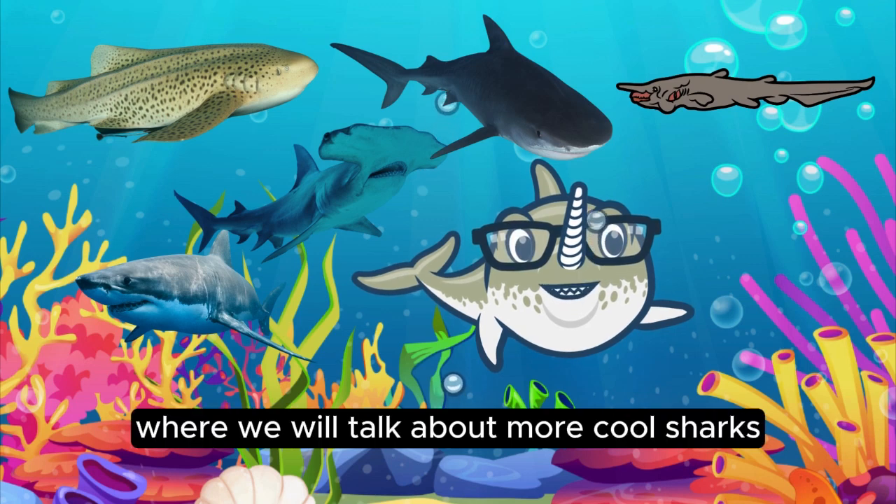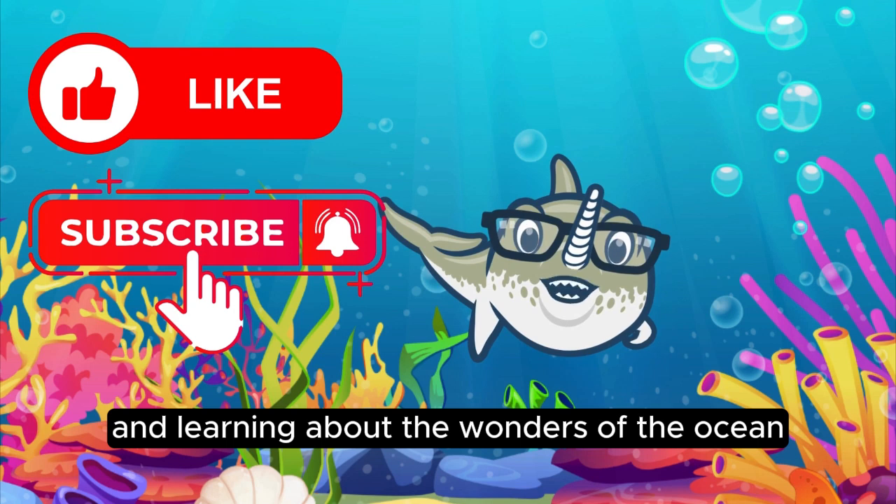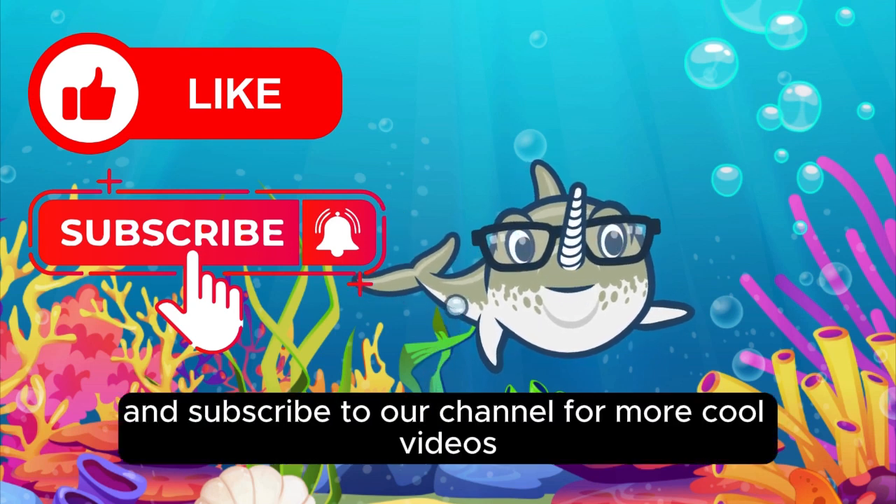Stay tuned for part two where we will talk about more cool sharks. Till we meet again, keep exploring and learning about the wonders of the ocean. Please like this video and subscribe to our channel for more cool videos.